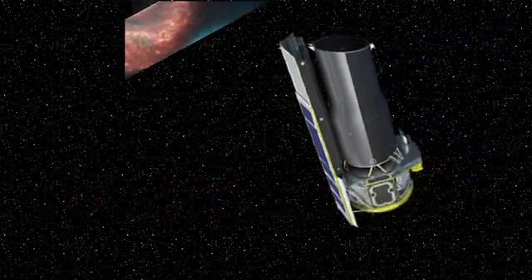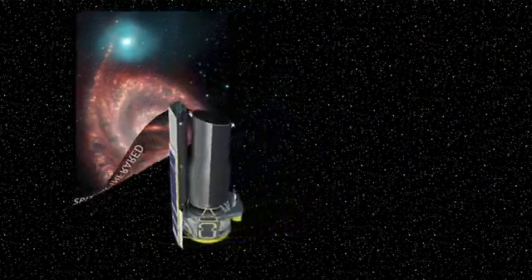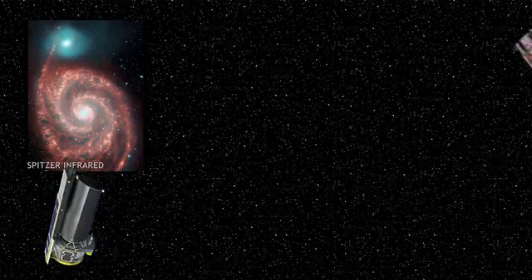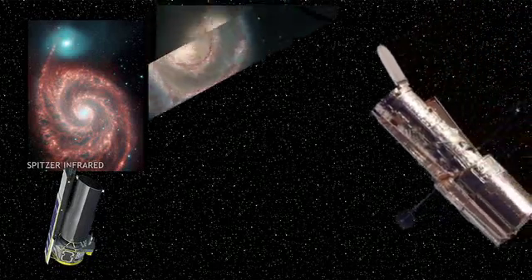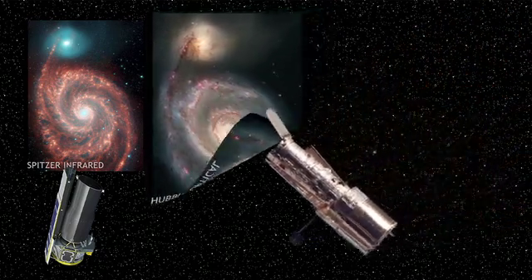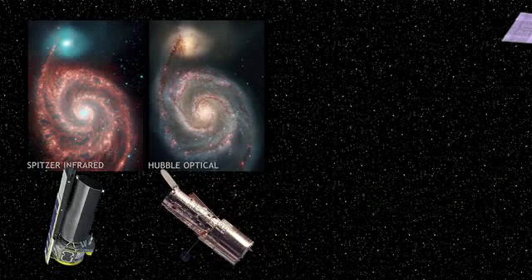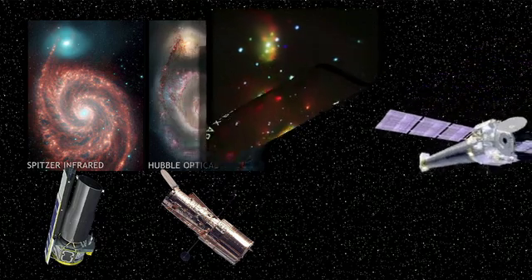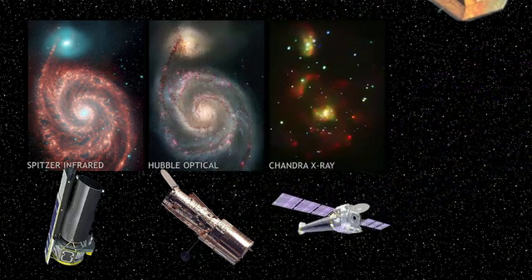NASA's Spitzer Space Telescope looks at galaxies in the infrared part of the spectrum. It can see long lanes in the spiral arms — they are stars and gas laced with dust. The Hubble Space Telescope sees similar views in a different wavelength; it looks at the optical part of the spectrum, or what we think of as visible light. NASA's Chandra X-ray Observatory reveals black holes, neutron stars, and a glow between the stars of the Whirlpool Galaxy.